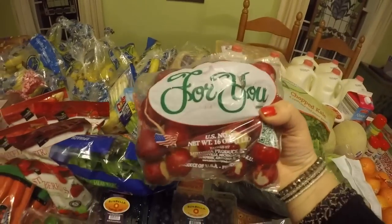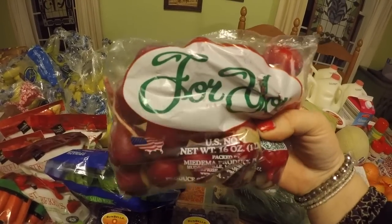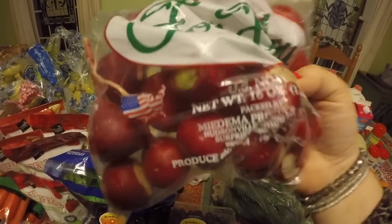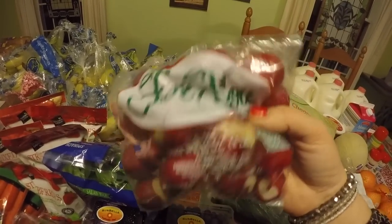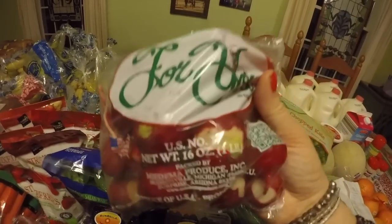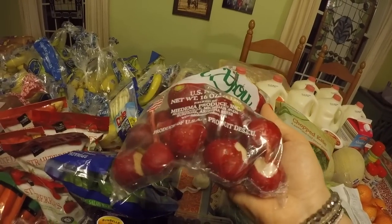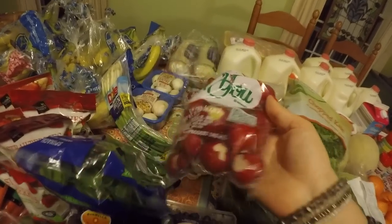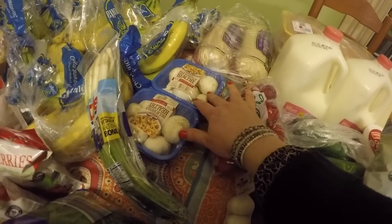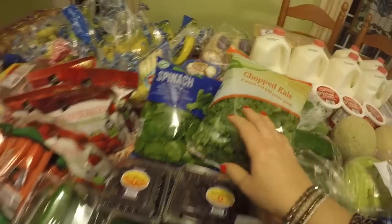Radishes — I've never done much with them at all, but I've read a lot of recipes where if you cook radishes in the slow cooker or pressure cooker, they can give you the feeling of eating potatoes. So I'm going to try some radishes in things and let you guys know how that goes. I also got two packs of mushrooms. I like to do big omelets for Travis and me in the mornings, and I just put mushrooms in everything.